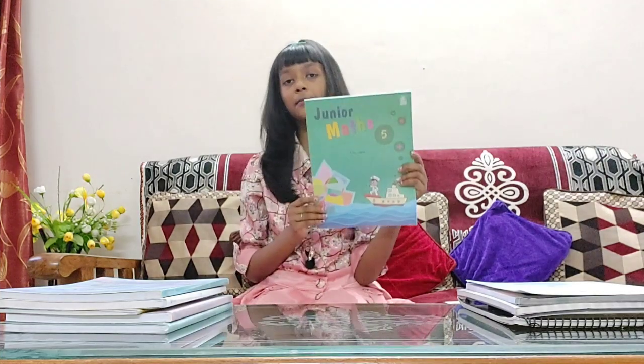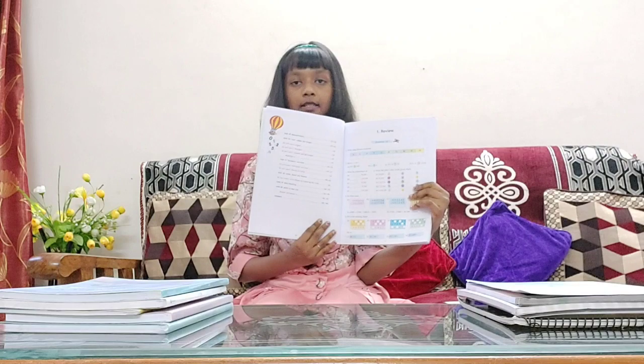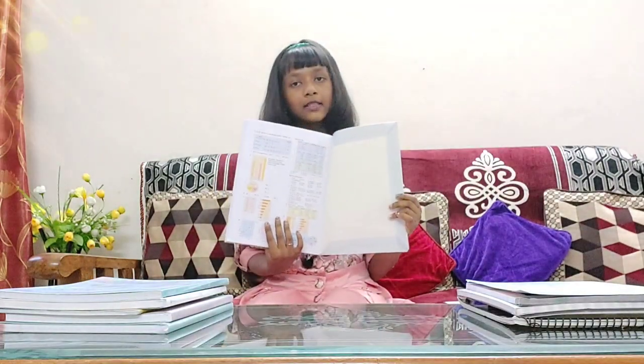Next up we have Junior Maths written by Edas Gupta. This book contains 20 units and answers in the back, with a total of 196 pages.